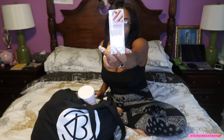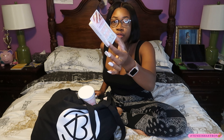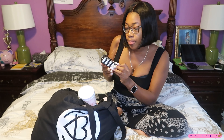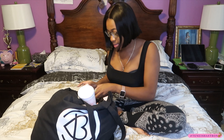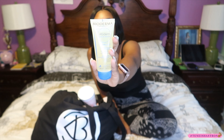We have some press-on nails that I do not want at all because I get my nails done, so this will be going to the giveaway. Then we have some nail polish I do not want at all, so that's going to the giveaway too. There's also something for dry skin — I don't really have dry skin so I'm going to put this towards the giveaway as well.